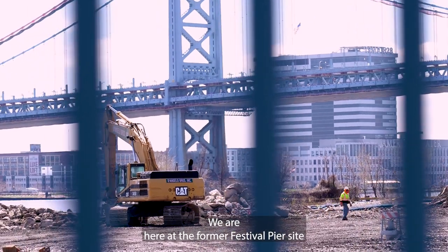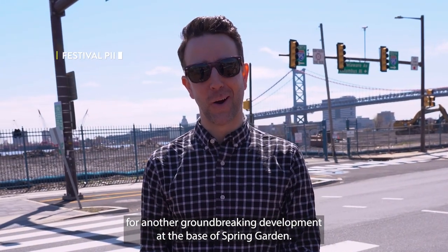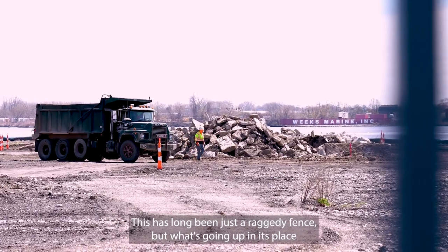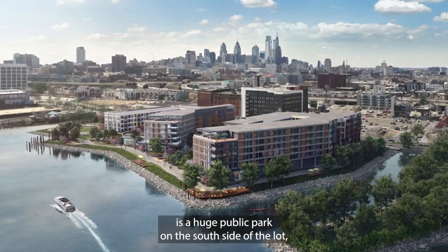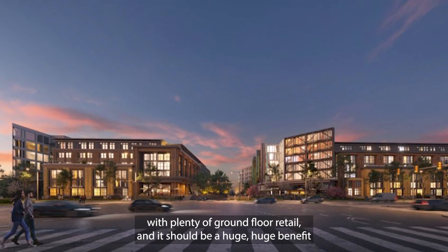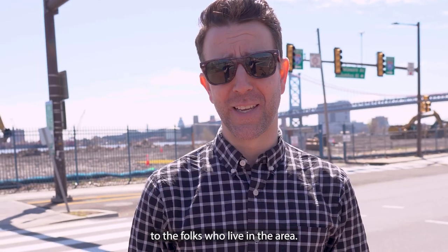We are here at the former Festival Pier site for another groundbreaking development at the base of Spring Garden. This has long been just a raggedy fence, but what's going up in its place is a huge public park on the south side of the lot and then two apartment buildings going up on the north side of the lot with plenty of ground floor retail — and it should be a huge benefit to the folks who live in the area.